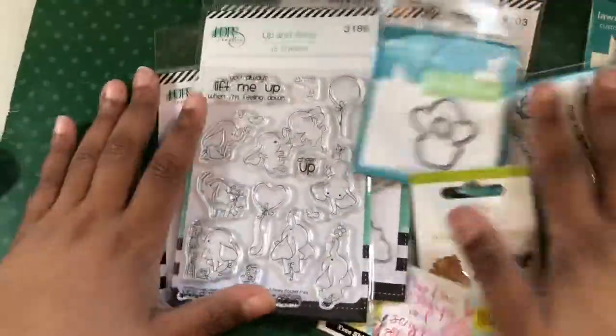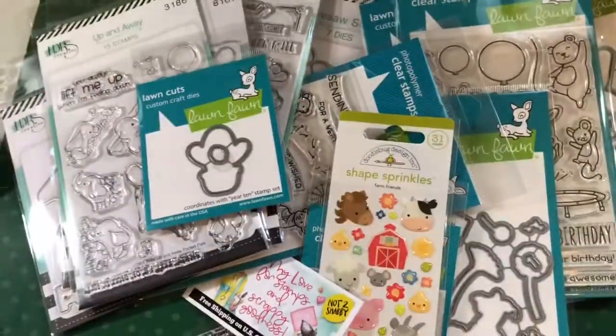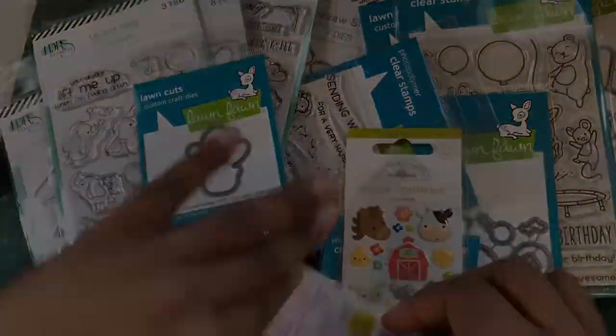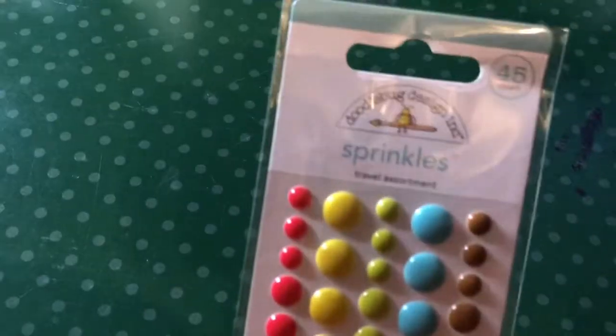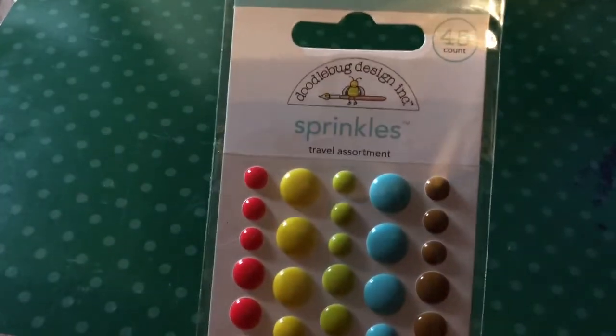Anyway, that is my big old stamp and die haul from the Not Too Shabby Shop. Some things came in from the Not Too Shabby Shop today so I tacked this on to the end of the video. I got these little sprinkles - that's my free with $60.